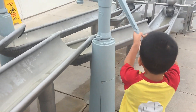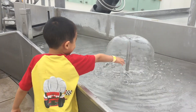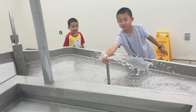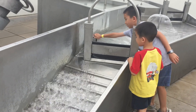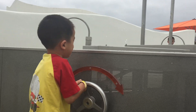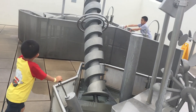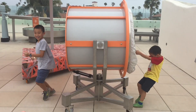Next is white water, a fully interactive water feature. Now we're going to blast each other with an air cannon.